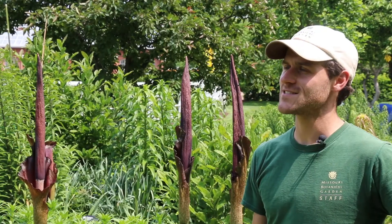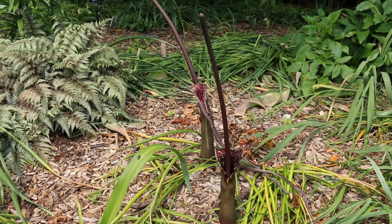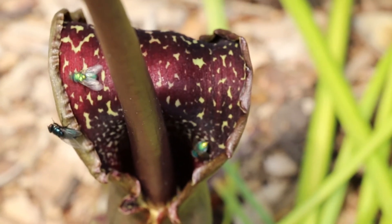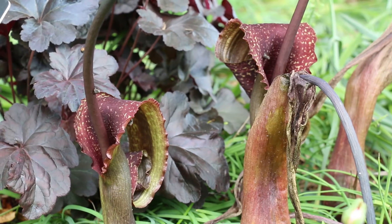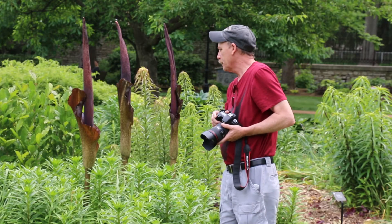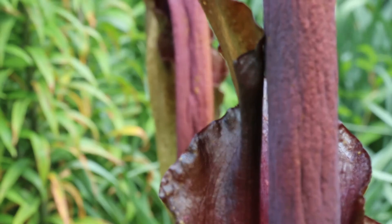Voodoo lilies — that's another aroid that we have. It's Sarumatum venosum. So it's not Amorphophallus, but it has a similar anatomy and a similar flowering habit. And it's just a treat that we get to grow these in the outdoor setting as well.